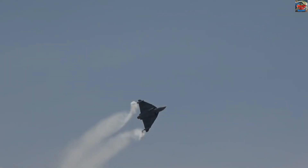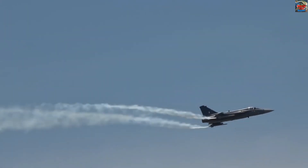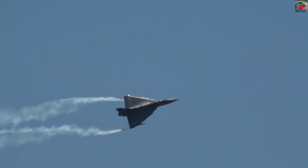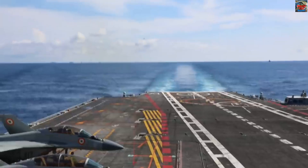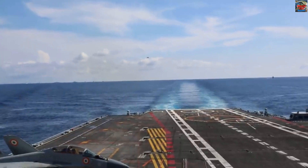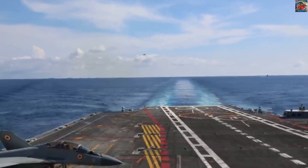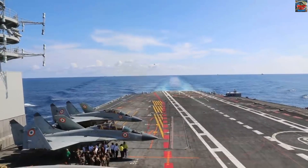The Tejas has got foreign countries interested and India is confident to get one such contract soon. Hindustan Aeronautics Limited is also expected to respond to a request for proposal from the Royal Malaysian Air Force, which has sent out a global request for low-cost light fighter aircraft. HAL has also offered the Tejas Naval Twin-Seat Trainer to the US Navy in July 2020.